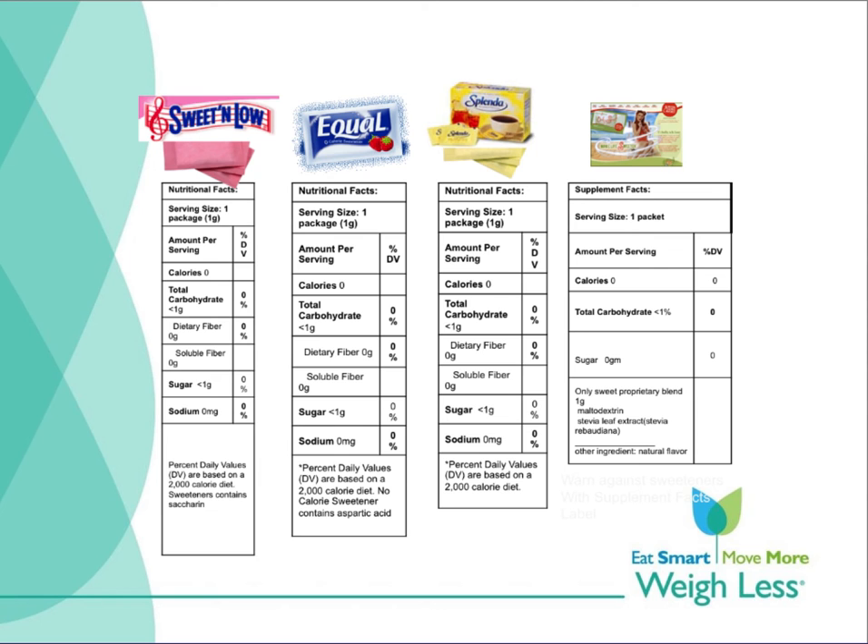So when somebody tells you that they're taking the pink sweetener, you may need to pursue that a little bit more than you did in the past. There continue to be some lingering concerns about the safety of saccharin, which is 350 times sweeter than sugar, and there are some concerns about aspartame, which is 200 times sweeter than sugar.